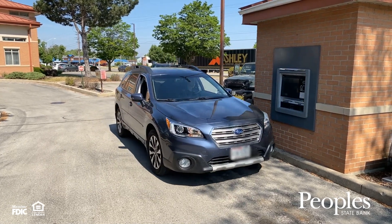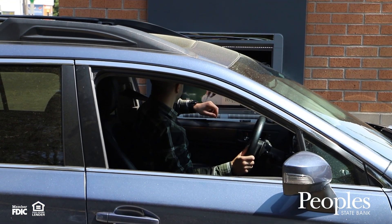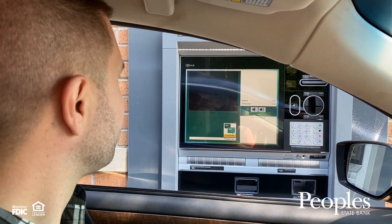Transferring money from one People's account to another with our new Video Teller ATMs is easy. At the welcome screen, choose the Video Teller to assist you with your transfer.